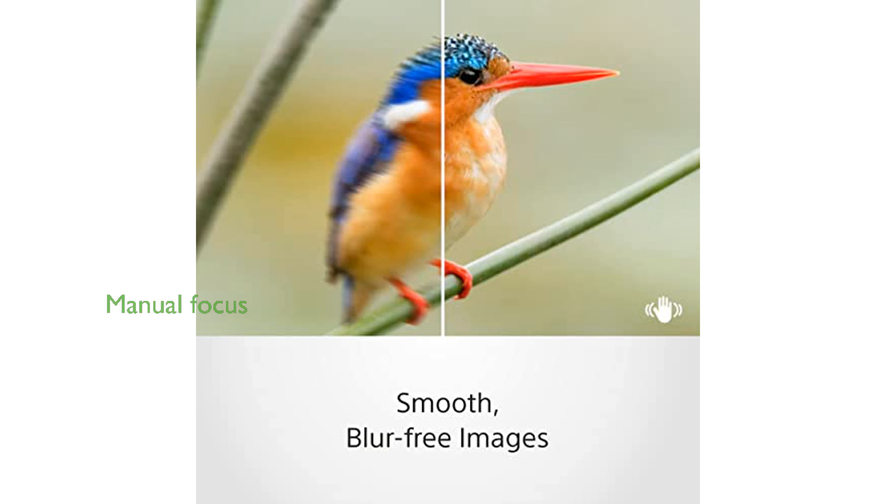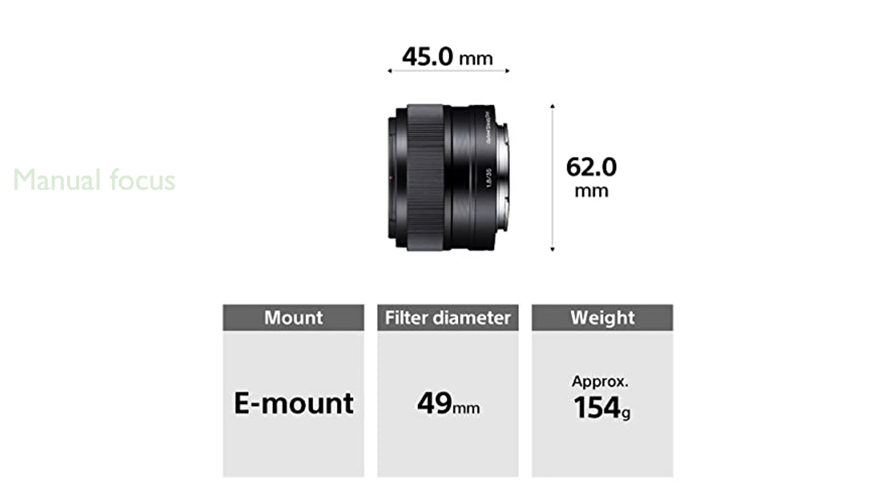Featuring six lens groups and eight elements, this lens allows for direct manual focus control, ensuring precise and accurate focusing. Designed for APS-C format, the Sony SEL35-F18 offers a 35mm equivalent focal length of 52.5mm, making it versatile for various photography styles.